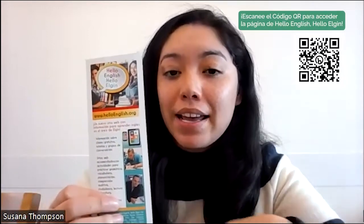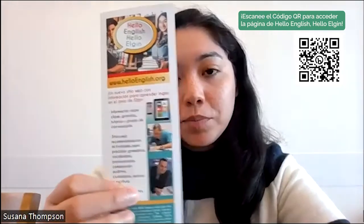Recuerden que pueden escanear el código QR para poder acceder a Hello English Hello Elgin, o bien si están por la biblioteca pueden pasar y tomar ese pequeño proyecto. Hoy les voy a mostrar como navegar el sitio web Hello English, y al final de este video tú podrás hacer lo siguiente: encontrar la página de Hello English Hello Elgin, encontrar clases gratuitas, acceder al calendario de eventos y acceder al material de estudio.